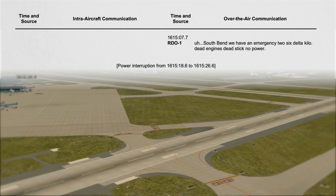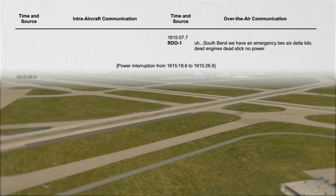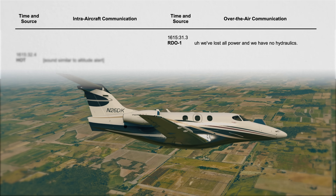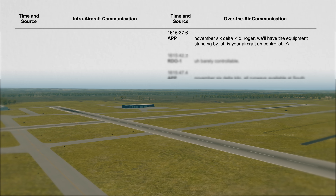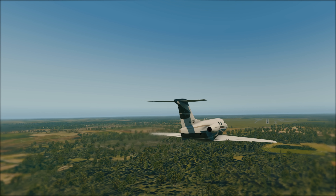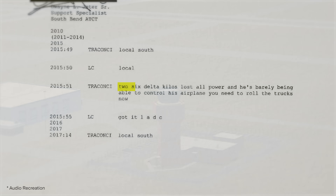Roger. Do you need assistance? "South Bend Approach, please." 6 Delta Kilo, stay in tension. "We've lost all power and we have no hydraulics." Roger, we'll have equipment standing by. Is your craft controllable? "Barely controllable." The Approach Controller calls South Bend Tower to inform them of the dire situation. The Tower calls for emergency vehicles to be at the ready: "2-6 Delta Kilo lost all power — he's barely able to control his airplane. You need to roll the trucks now."